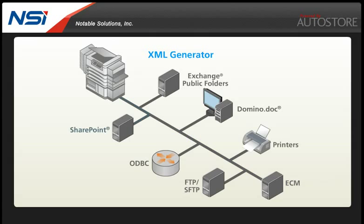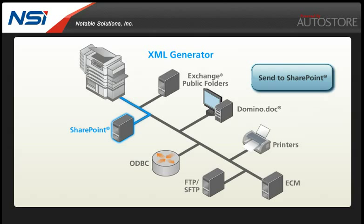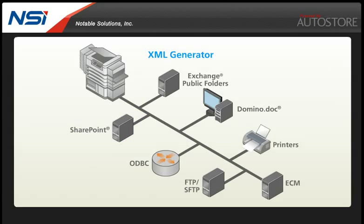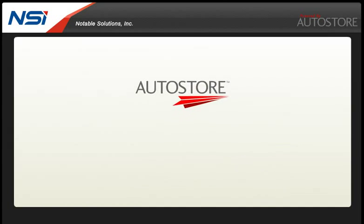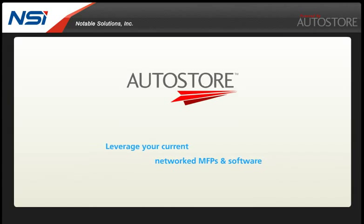The XML generator allows a specific scanning process to be defined and mapped to an MFP function button. This method provides for automation and consistent processing, even with highly customized workflows. Autostore leverages your infrastructure to improve the quality and speed of key business processes and deliver a fast return on investment.